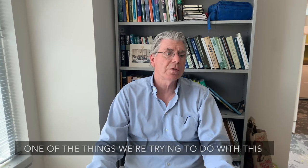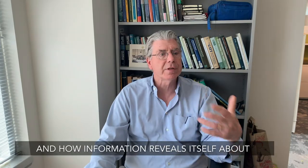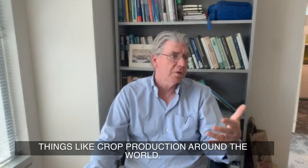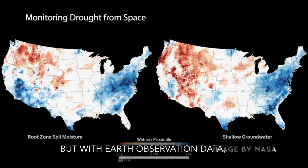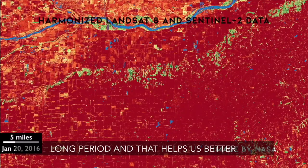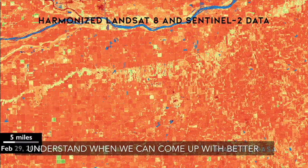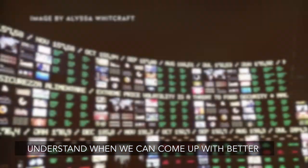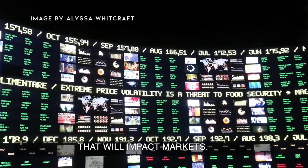One of the things we're trying to do with this project is to look at information and how information reveals itself about things like crop production around the world. With Earth observation data, we're able to look at the crop over a long period, and that helps us better understand when we can come up with better crop forecasts and how that will impact markets.